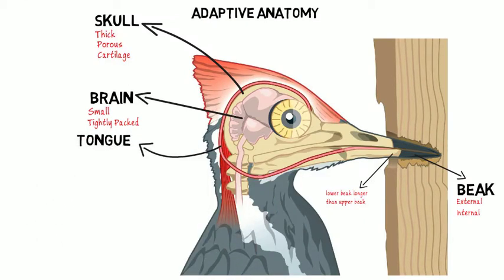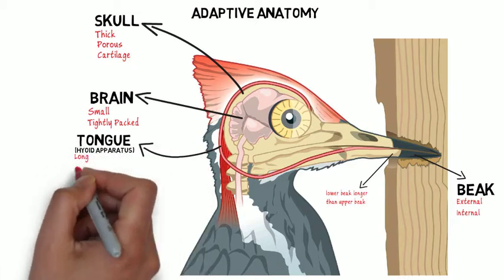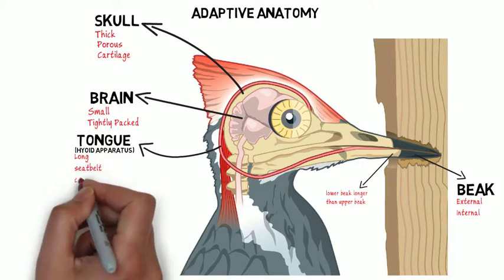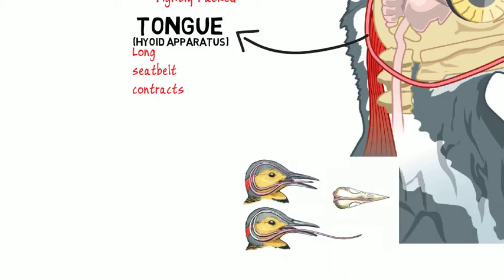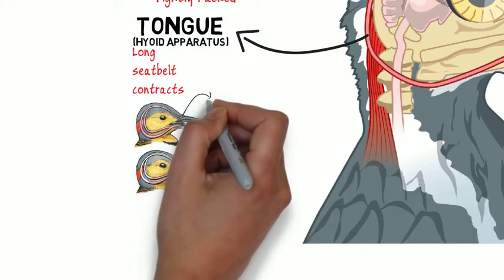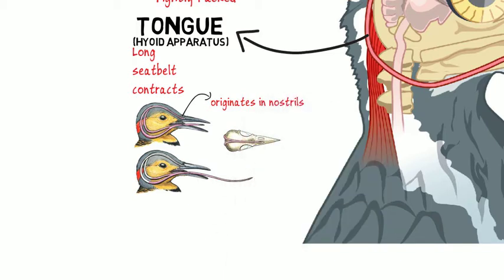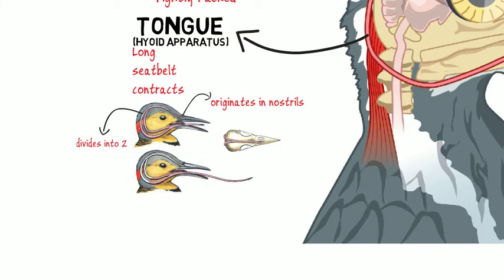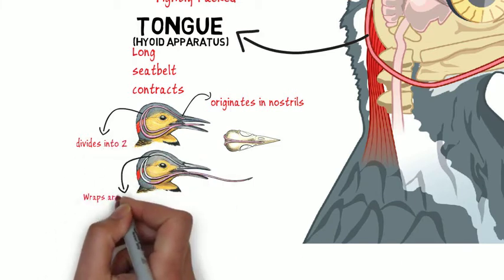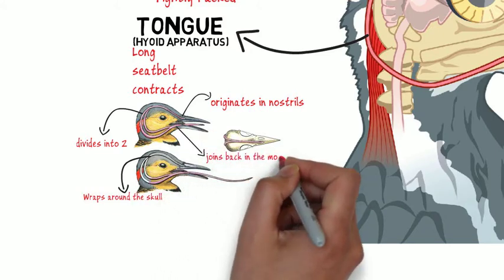The Tongue. The tongue, or hyoid apparatus, of the woodpecker is very unique. It has a long, bony structure that holds the skull, acting like a seatbelt. It contracts just before the beak strikes to absorb more of the shock. It originates in the nostrils, then divides into two, wraps around the skull, and then joins back again in the mouth.